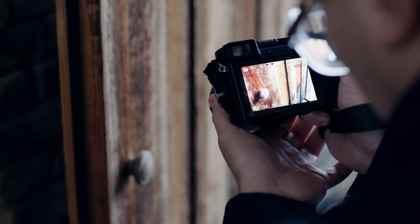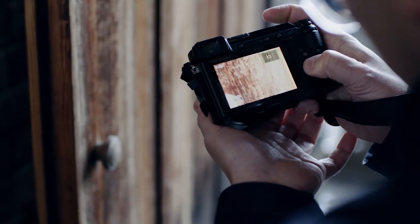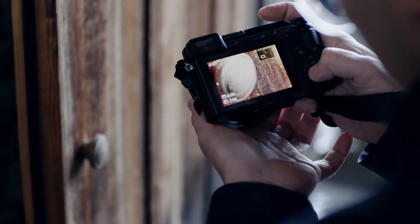Shooting the fine details of a place can help you to understand it better. Removing the low-pass filter means I'm able to capture more of those details and produce sharper images.